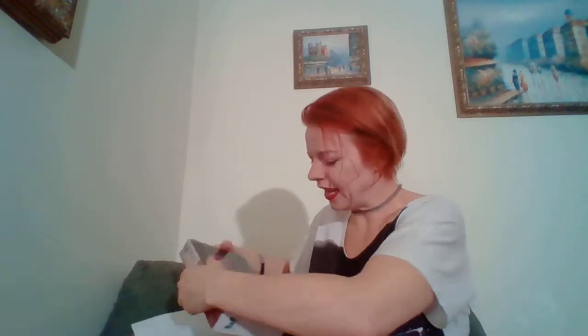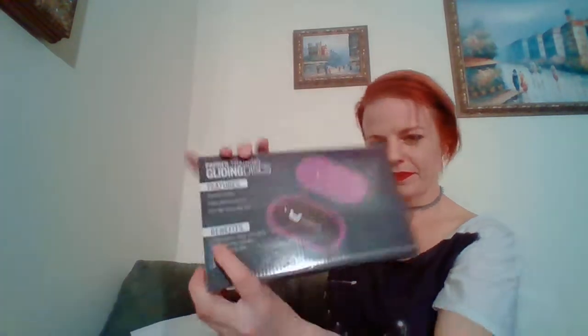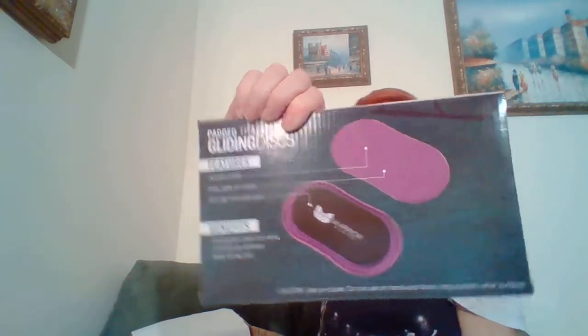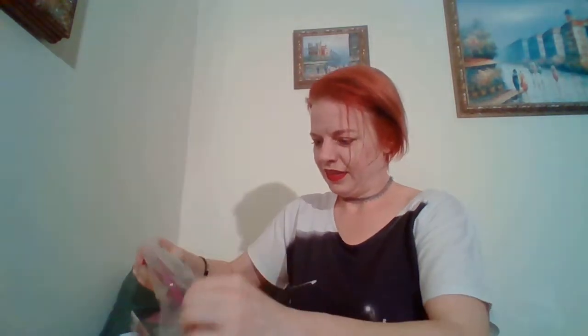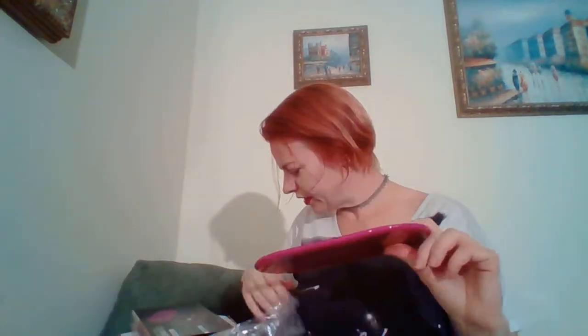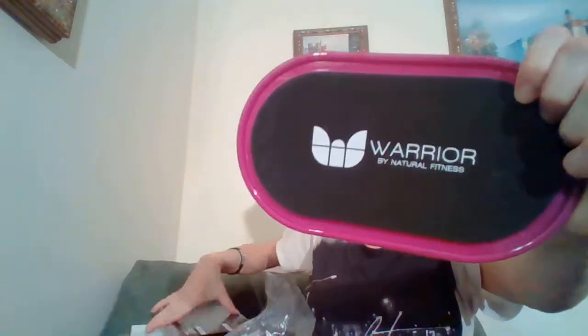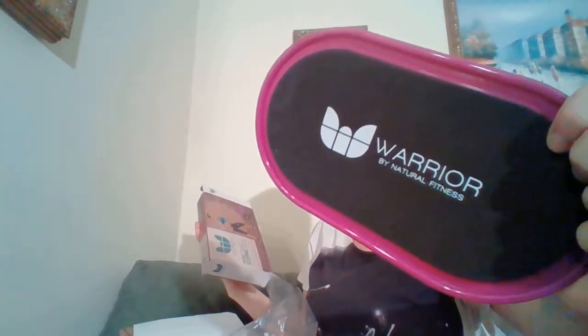The last thing I have is a Headed Training Gliding Disc. It says it strengthens chest and arms, increases leg definition, and builds strong abs — pretty cool. These are durable plastic with easy-glide on carpet and non-slip foam grip pads. So you kind of glide on these things — that's interesting.